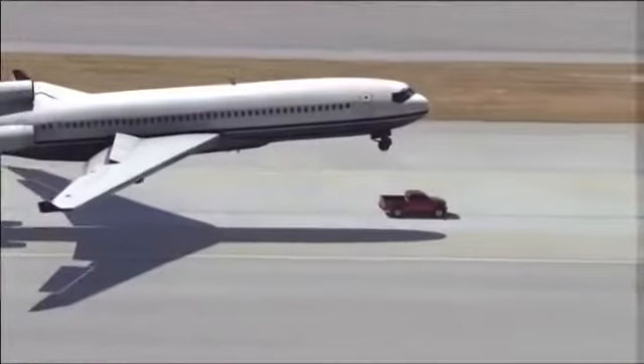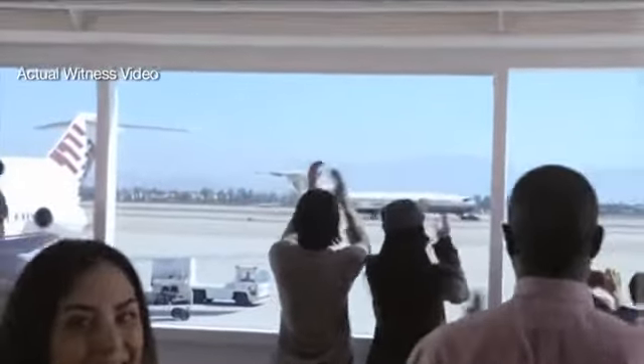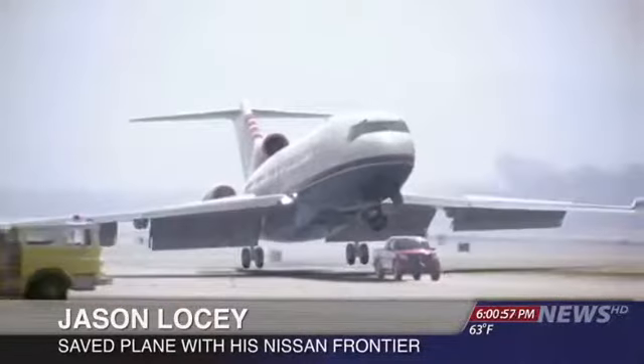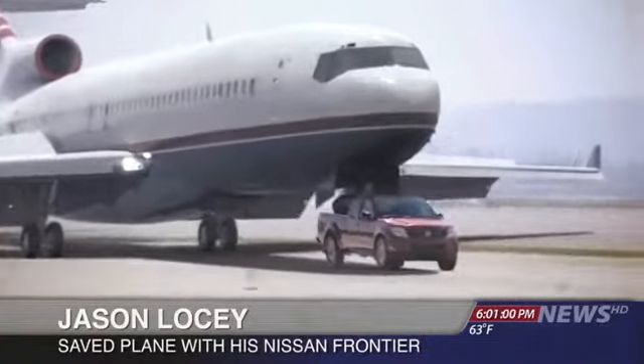The truck, a Nissan Frontier, was driven by an airport mechanic. He says he doesn't consider himself a hero. I heard it come in over the radio. The plane was coming in, so I just had to gas it and get it up to full speed. Got the Pro 4X off-roading package, so this thing can handle some pretty rugged stuff.